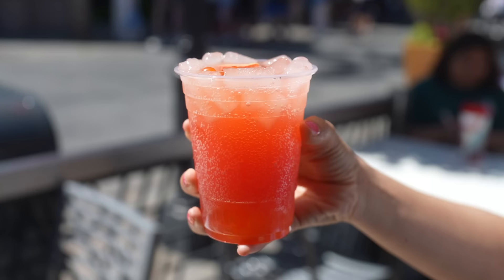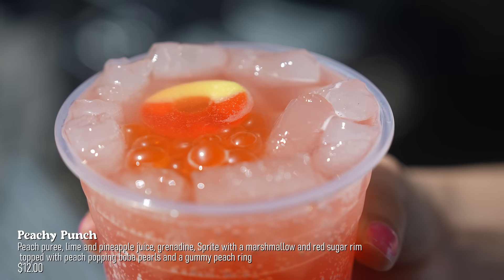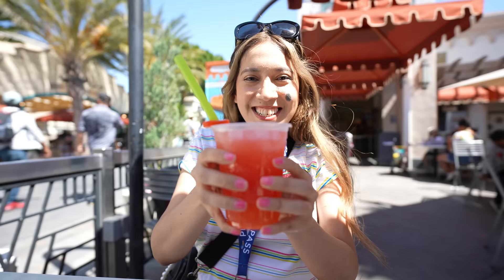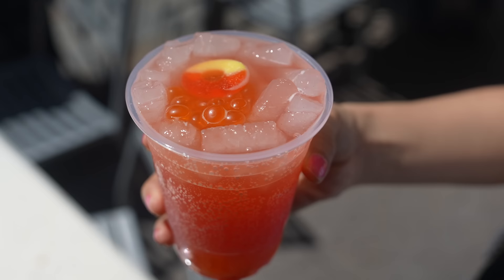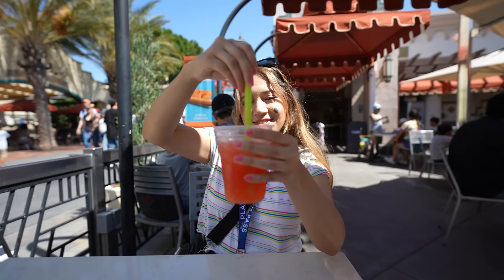The first drink I got is a Peachy Punch — it's a peach puree, lime, pineapple juice, grenadine, and Sprite. It's supposed to come with a marshmallow and red sugar rim, but they're out right now. It also has Sprite, peach popping boba pearls, and a peach drink. Cheers! I love the popping boba pearls, and I'm not mad about missing the marshmallow rim because the drink itself makes up for it. It tastes like Sprite pink soda.